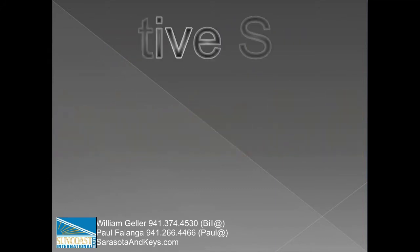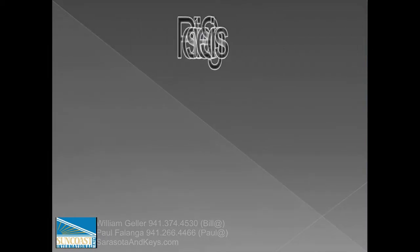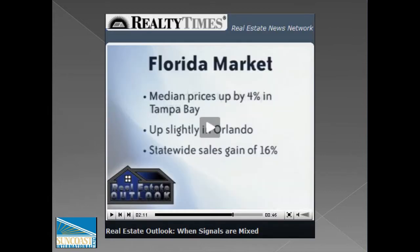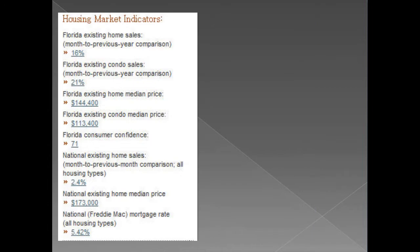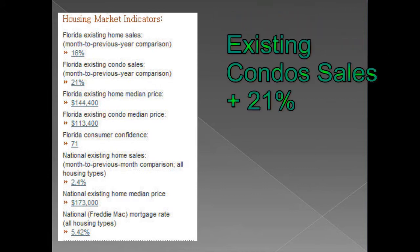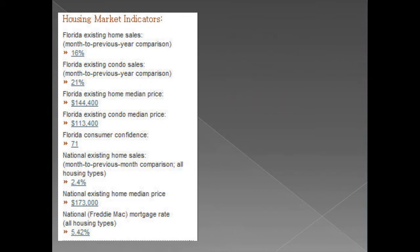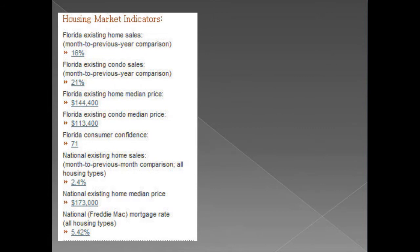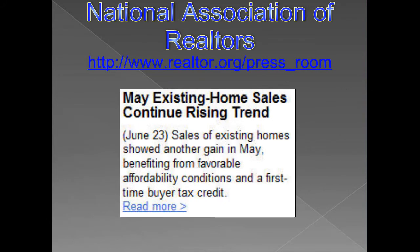At this time, there are mixed signals. Experts believe this equates to change. In the greater Sarasota area, we're seeing positive trends. Realty Times reports a 2.4% increase in existing home sales in May over April. They also report median sales prices up 4% in Tampa Bay, which includes Bradenton and Sarasota. Statewide sales gains are reported to be 16%. The Florida Association of Realtors reports a 16% increase in sales of existing single-family homes month to previous year, and a 21% increase in sales of existing condos month to previous year. Median single-family home pricing is now $144,400, while median condo pricing is $113,400. The National Association of Realtors reports a continued rising trend in existing home sale prices.